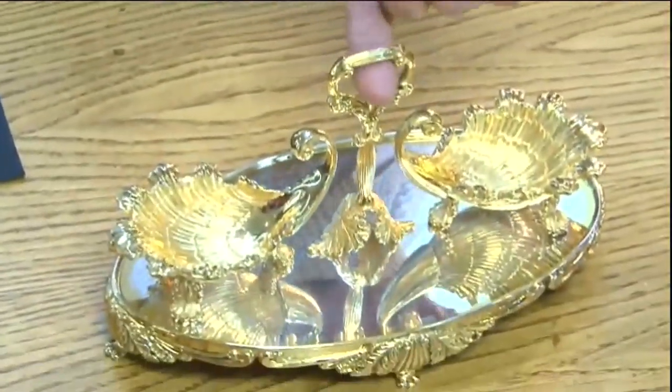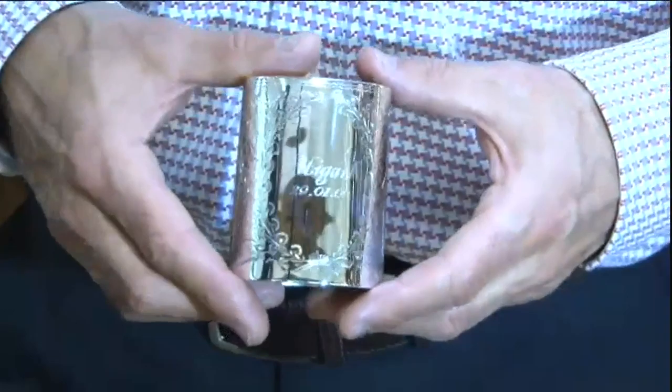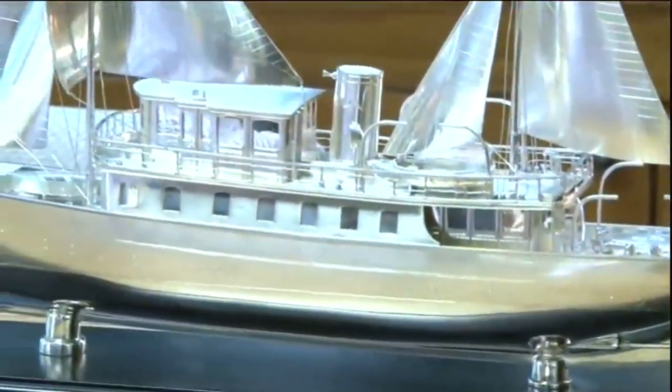We do a lot of commission work for both the military and private individuals. In the Silver Vaults you can commission anything. We specialise in this, and there are others who make use of the finest silversmiths there are. The London silversmiths are still considered the best in the world.